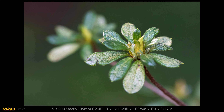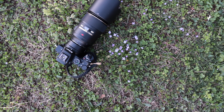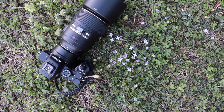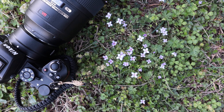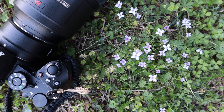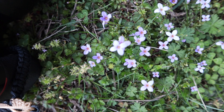I made a shot looking straight down at these tiny purple flowers — you can see how small they are; there's the Z50 and the 105 macro beside them. There's really some beautiful light coming in from the side here, and f8 was too much, so I shot it at f4.5 and it came out pretty good.